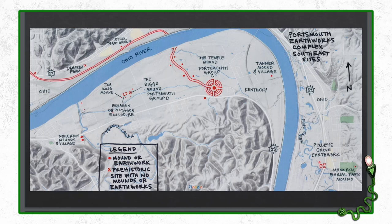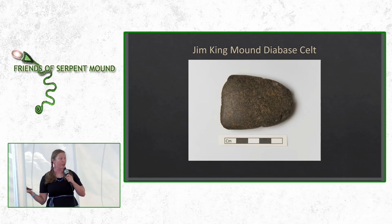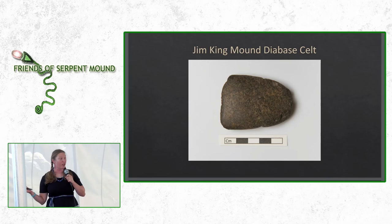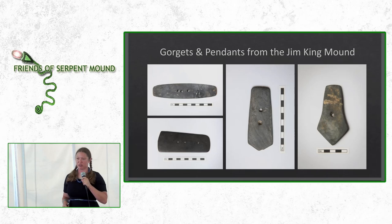Looking at the map, the embankments lead across the river from Portsmouth Group C to the west, to the Biggs Mound, and then the Jim King Mound to the west of that in South Shore. From the Jim King Mound, we also have non-local material: another celt made of diabase, which probably came from Canada, maybe with the glaciers. We have multiple gorgettes — if there are two or more holes, it's a gorgette; if there's one hole, we call it a pendant. These are all made of slate — banded slate, gray slate, and black slate — materials we think were sourced in the Blue Ridge Mountains.